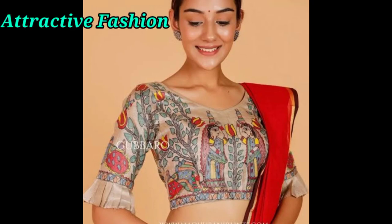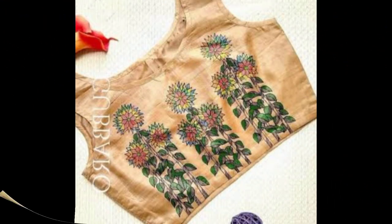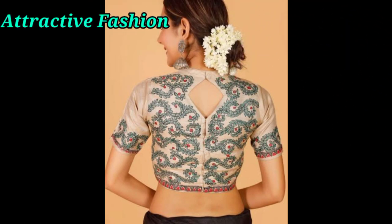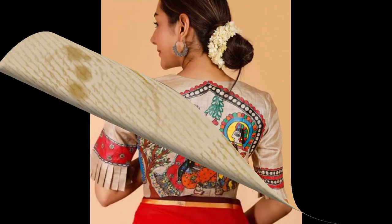Hey guys, welcome back to my channel! Welcome to Attractive Fashion Me. I am going to show you in this video a very trendy and stylish painting blouse design. Watch the full video so you don't miss anything, and if you like it, please like it and share it.